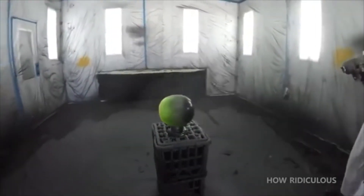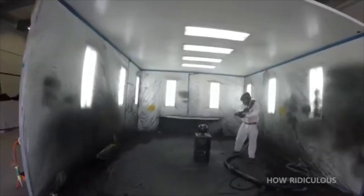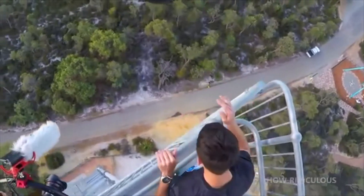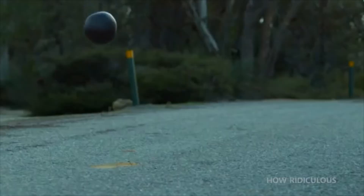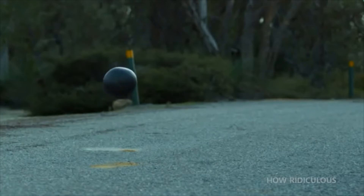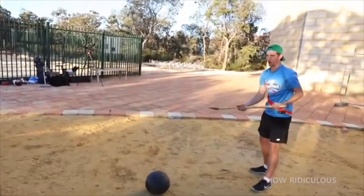Watermelon was sprayed with a polymer coating. We'll come back to what this is and how it works, but for now let's see how the coated watermelon fares in the drop test. Instead of shattering, the watermelon bounces and remains intact. Even with an axe, the How Ridiculous Boys can't crack this shell.